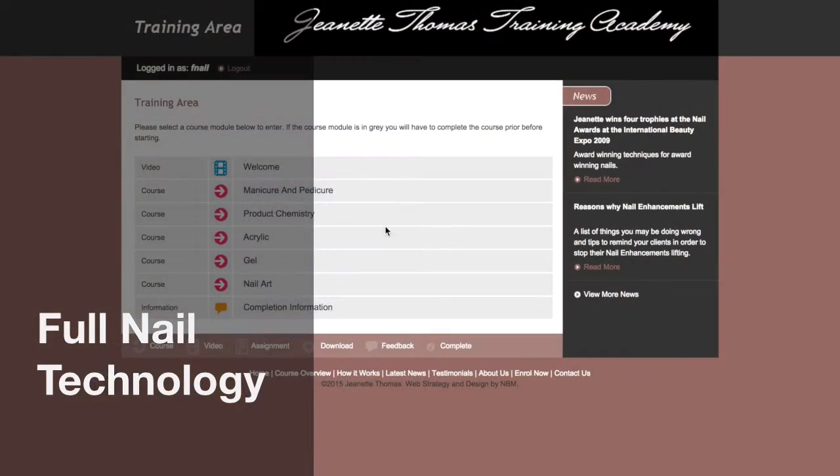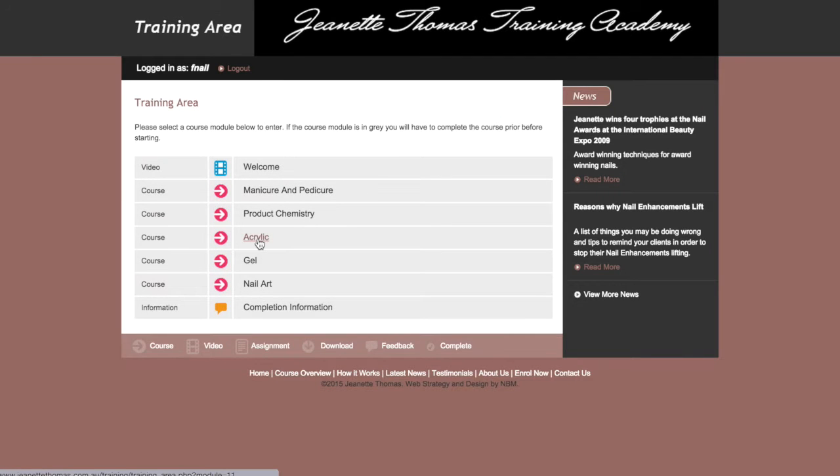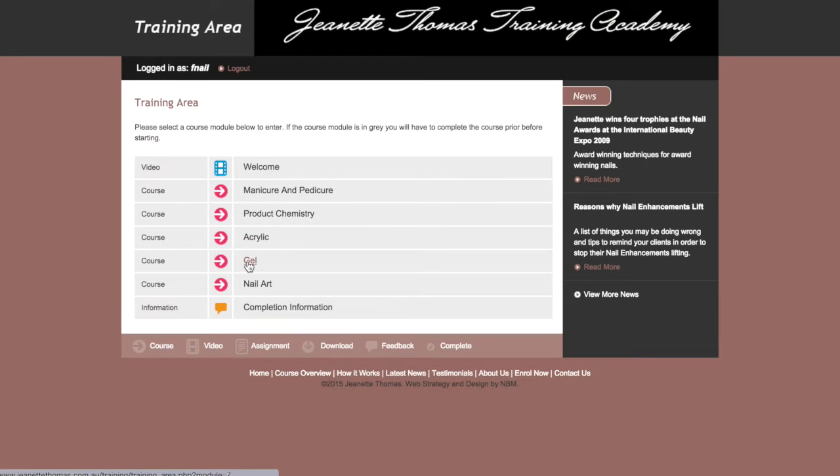Our best value option is a full nail technology course, as it covers the practical and theory of manicures and pedicures, acrylic and gel, soak-off gel polish, electric filing and nail art.